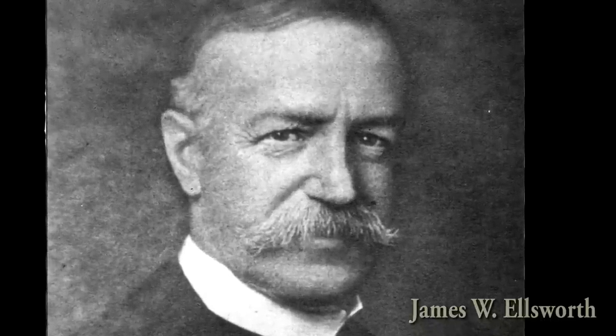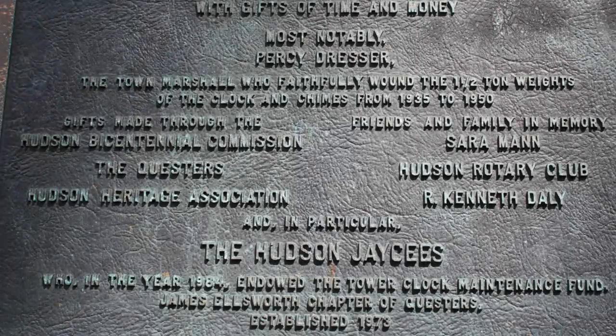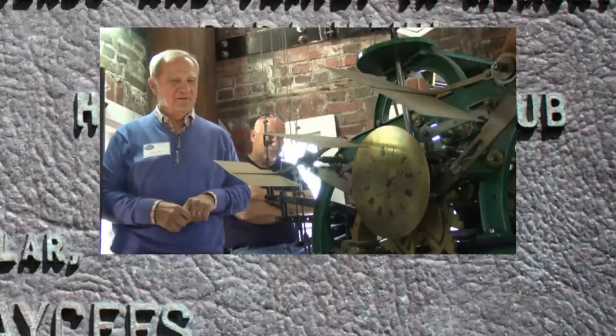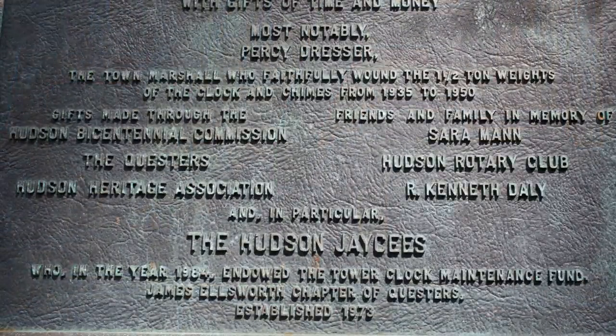Many people and organizations have donated time and money to maintain the clock. Most notably, Percy Dresser, the town marshal who faithfully wound the one-and-a-half-ton weights of the clock and chimes from 1935 to 1950. Gifts were made by the Bicentennial Commission, the Questers, Hudson Heritage Association, the Family and Friends of Sarah Mann, and the Hudson Rotary Club. We have to note especially Ken Daly, a friend of our Quester chapter, who worked as an electrical engineer at Tarex. Also, the Hudson J.C.'s endowed the tower clock maintenance fund to pay for the care and maintenance of the clock through the years.